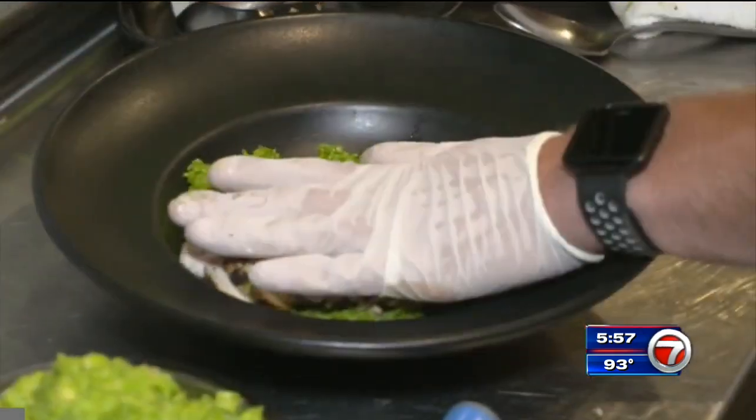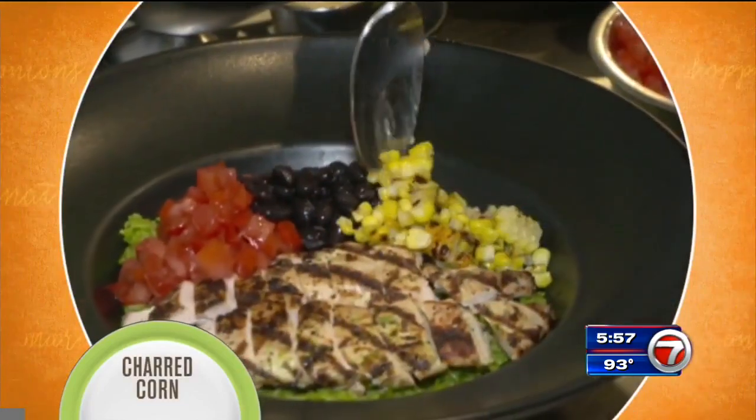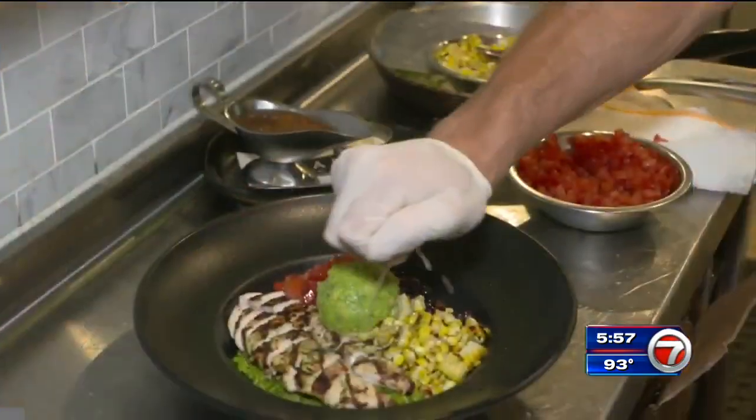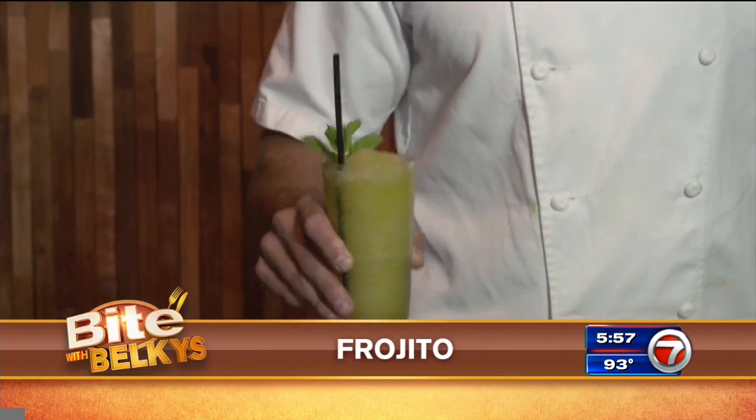The rice goes into a bowl with the chicken on top, along with diced tomato, black beans, charred corn and guacamole. Squeeze more lime juice over the chicken and you are ready. With the chicken bowl, we recommend our frojito, a frozen passion fruit mojito.